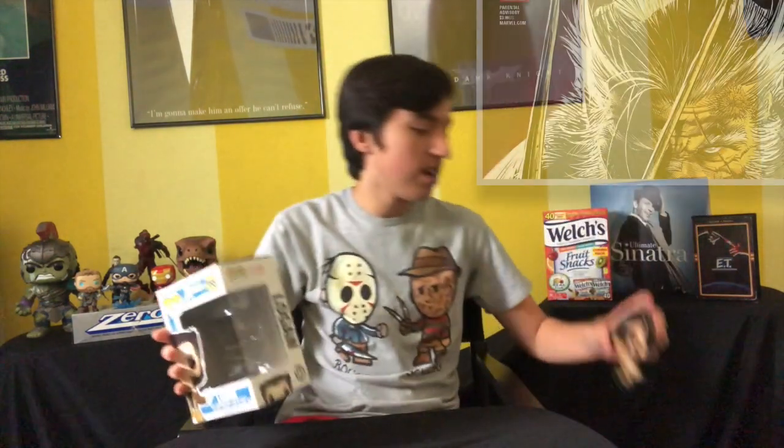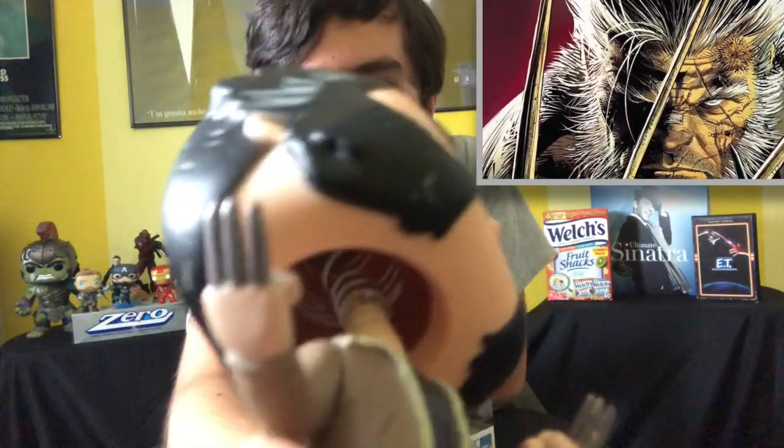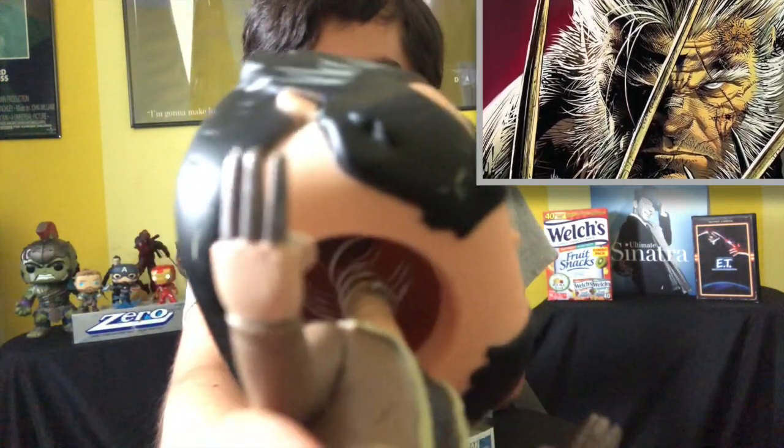Now we're getting into the Marvel Funko Pops. The first one is Logan — and it's the only X-Men pop I own. You can kind of see the spring in his neck is falling off, but he's still standing, unlike in the movie because he's dead. I've definitely had this one for quite some time.